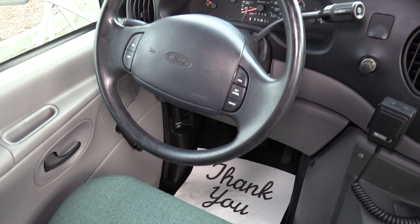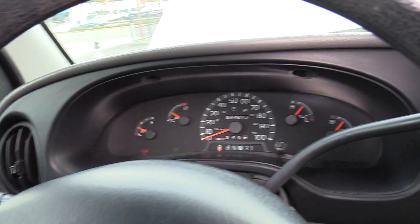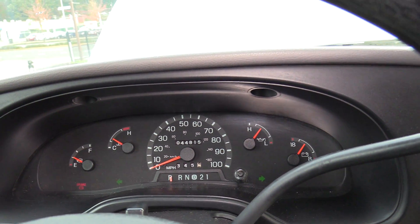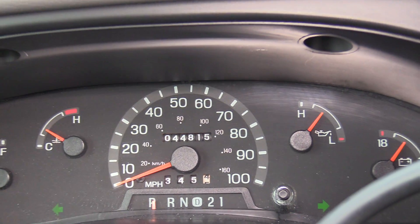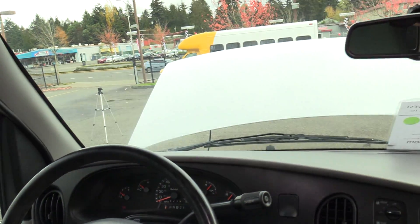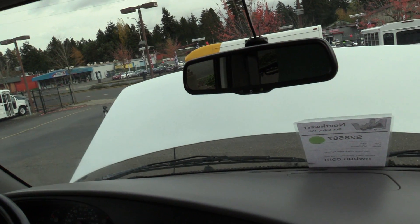Driver seat upholstery — no rips, cuts, or tears. A beautiful emerald green color. Mileage is 44,000 miles — very low mileage, especially for a bus of this vintage. It looks the part too.